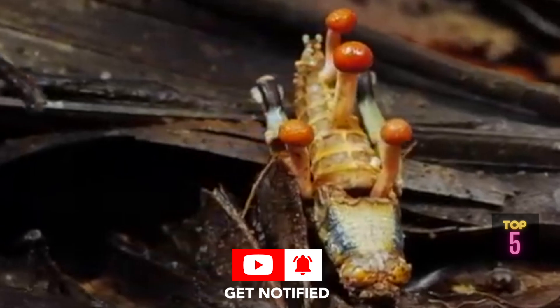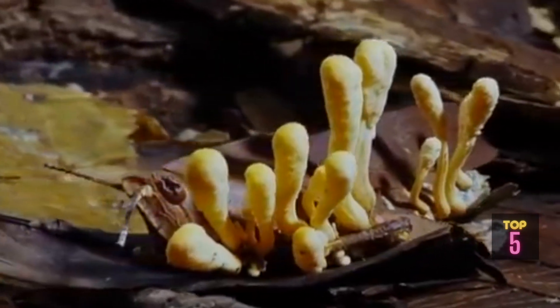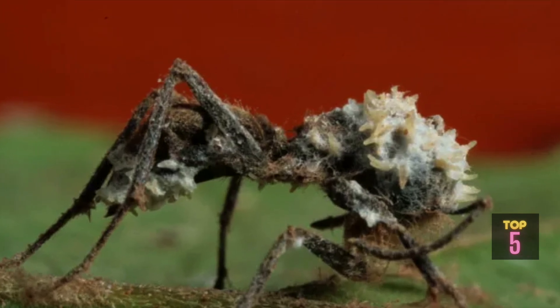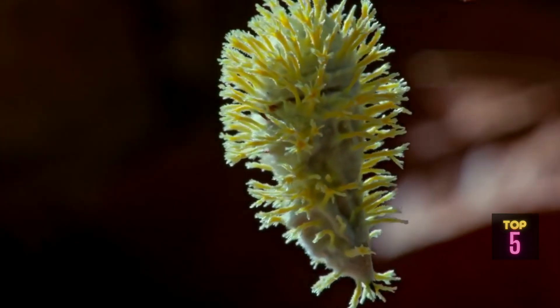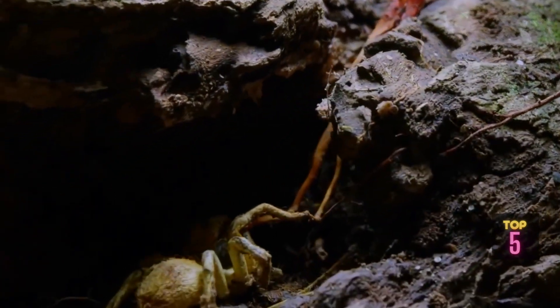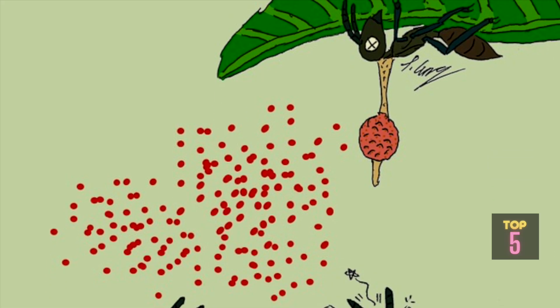As the infected host reaches the chosen location, the fungus consumes the remaining body tissues, eventually erupting through the insect's exoskeleton. The fungal reproductive structures, called stromata, emerge, releasing spores into the environment to infect new hosts and continue the life cycle.